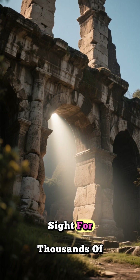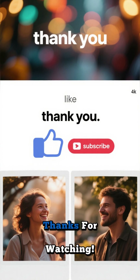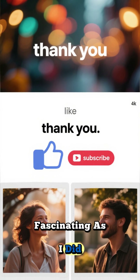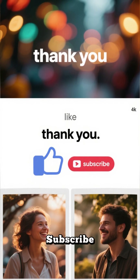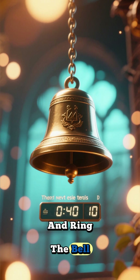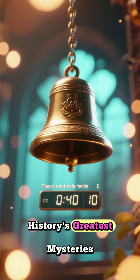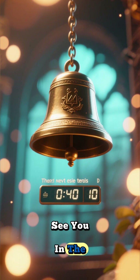It just goes to show that sometimes the most brilliant innovations are the ones that have been hiding in plain sight for thousands of years. Thanks for watching — if you found this as fascinating as I did, hit that like button, subscribe, and ring the bell so you don't miss our next deep dive into history's greatest mysteries. See you in the next one!